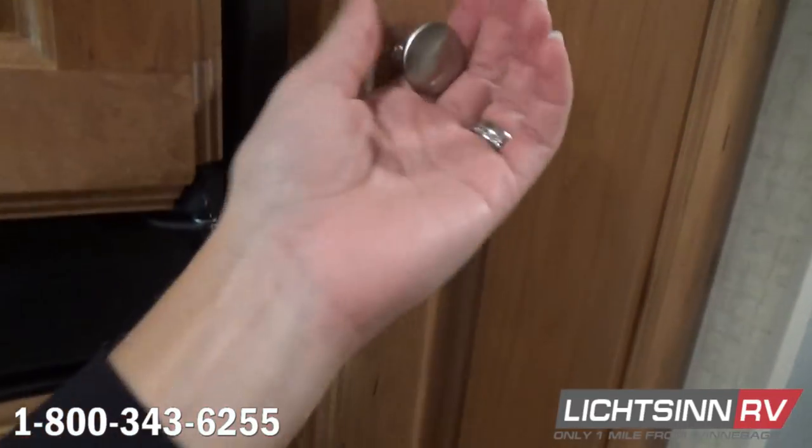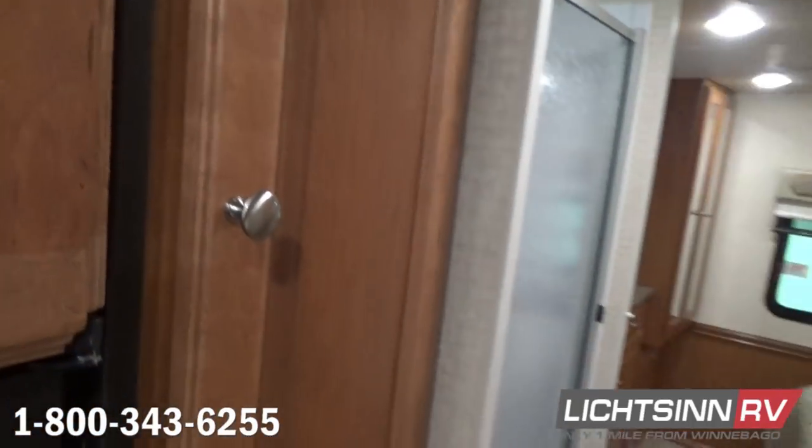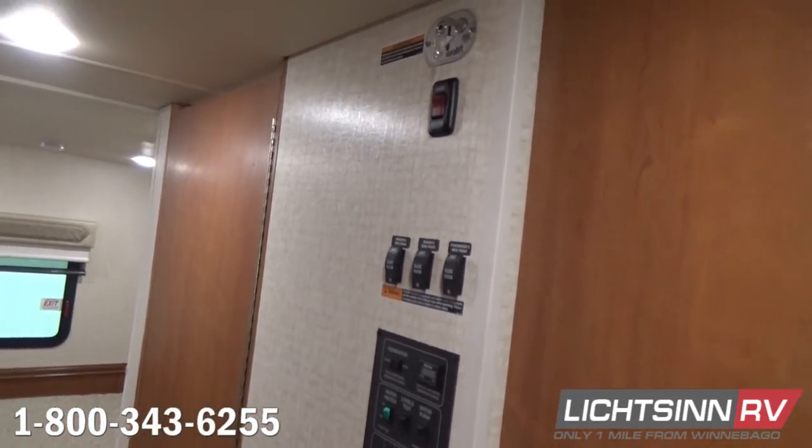A nice oversized, expansive pantry with hardwood Honeycherry cabinetry is located right across from the one-place panel with all of your gauges in one easy-to-access location.